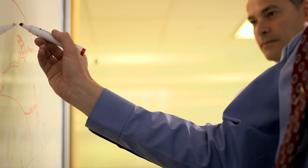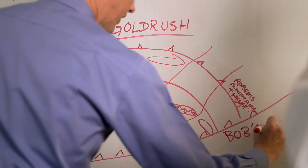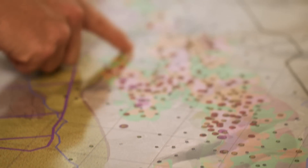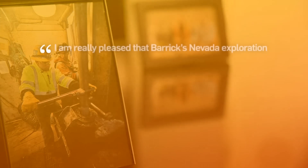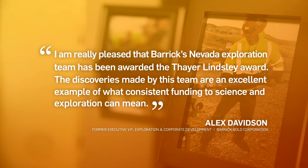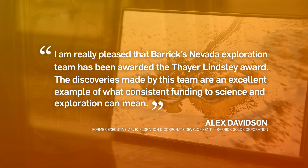It's that kind of culture that ensures exploration success. The Gold Rush system drilled to date extends about six kilometers north to south, and looking around the region, that's an anomalous length of mineralization. Barrick's Nevada Exploration Team has been awarded the Thayer Lindsley Award — discoveries made by this team are an excellent example of what consistent funding to science and exploration can mean.